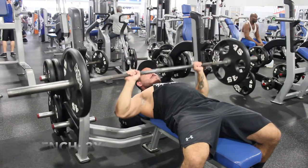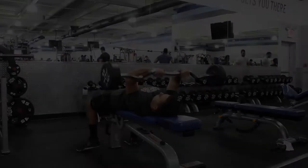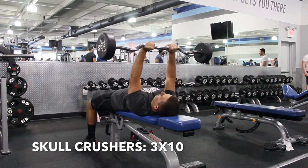We're going to start off with bench for three sets of ten. You should warm up and stretch a little before you get into bench because you don't want to hurt yourself. And then after bench, go over and do skull crushers, three sets of ten.